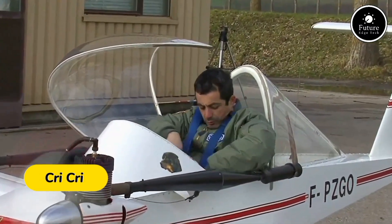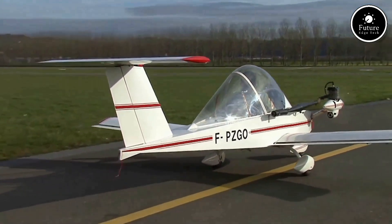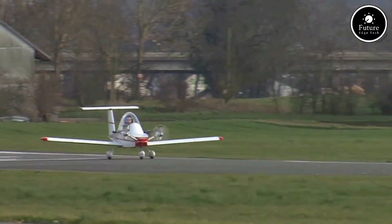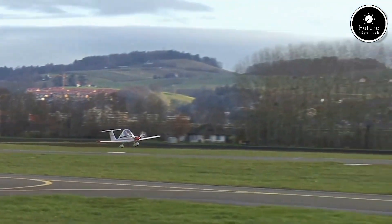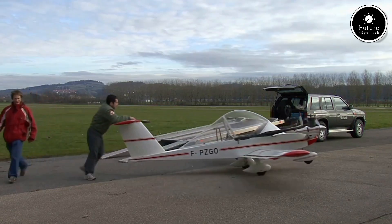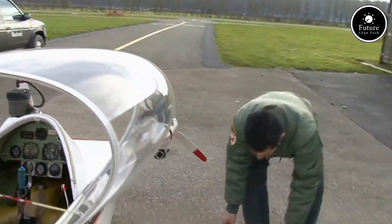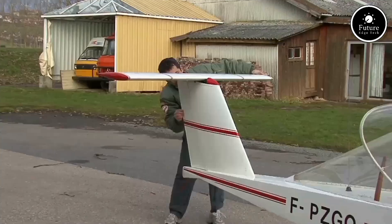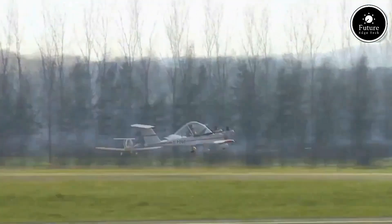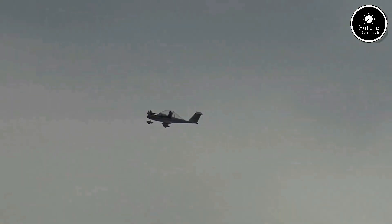The Krikryt tiny twin-engine airplane, officially named the Krikry MC-15, is celebrated as the world's smallest twin-engine aircraft. Designed in the 1970s by French aeronautical engineer Michel Colombin, this compact plane has captured the imagination of aviation enthusiasts worldwide. With a wingspan of just 16 feet and a fuselage length of 13 feet, the Krikryt is remarkably lightweight, often weighing under 180 pounds when empty. Its twin engines are usually powered by small, efficient two-stroke motors, providing impressive agility and reliability for its size. Despite its diminutive frame, the Krikryt can reach speeds of up to 135 miles per hour and has a flight range of around 310 miles. It's capable of aerobatics, including loops and rolls, thanks to its exceptional power-to-weight ratio and robust design.